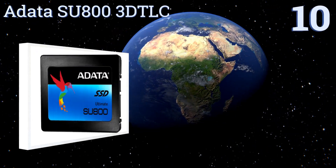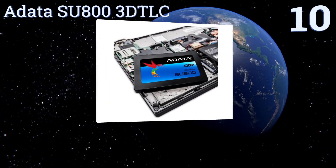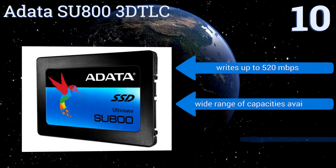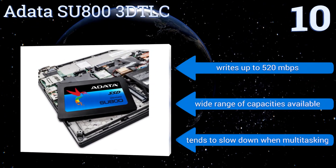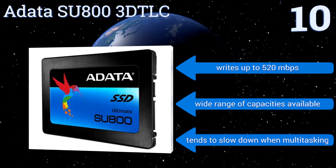Starting off our list at number 10, the Adata SU800 3D TLC is one of the first consumer models to incorporate vertically stacked memory cells for increased density, which in combination with efficient architecture improves write performance and readability over previous generations. It writes at up to 520 megabits per second, and a wide range of capacities is available. However, it tends to slow down when multitasking.